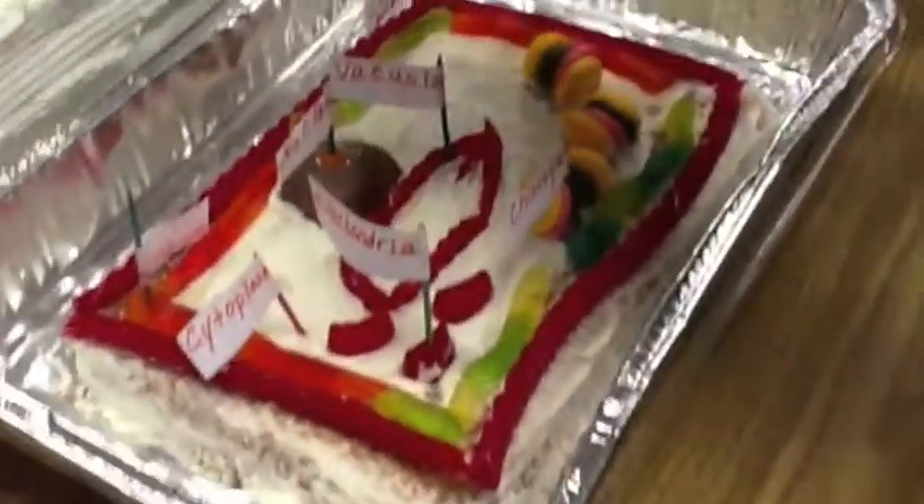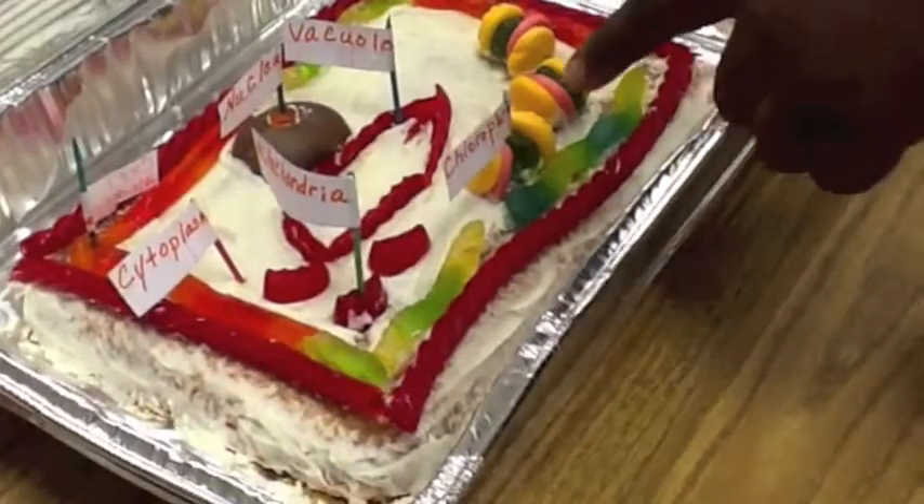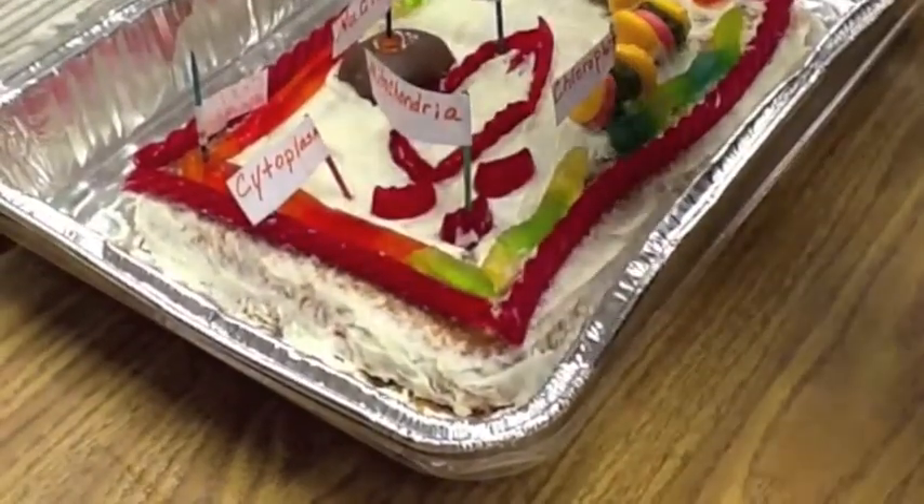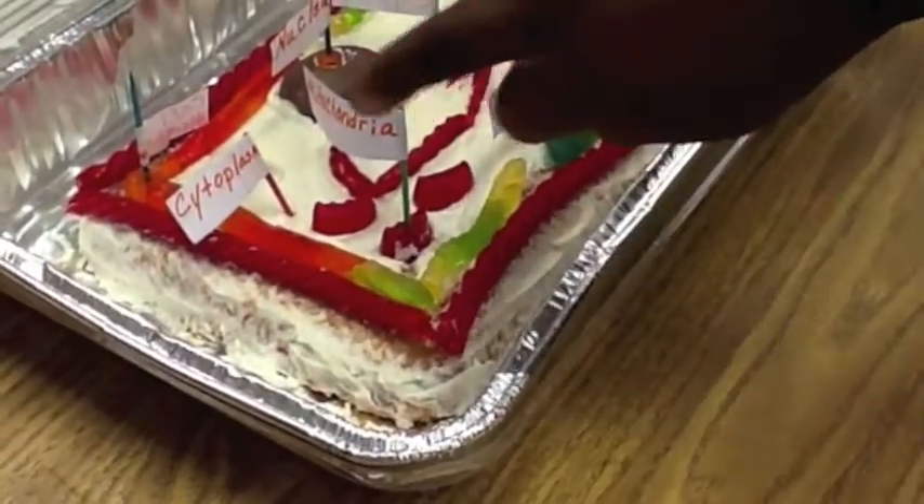The cell wall helps the plant stand up. This is the nucleus, the cell wall, the chloroplast, the cytoplasm membrane, cell wall, and the mitochondria.